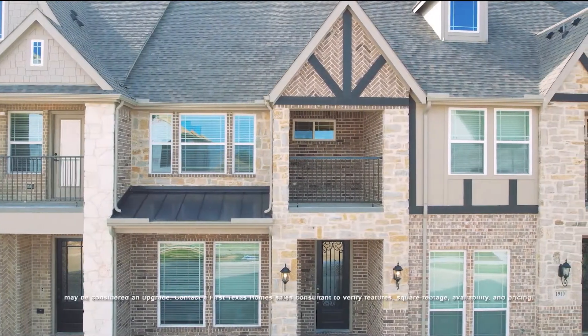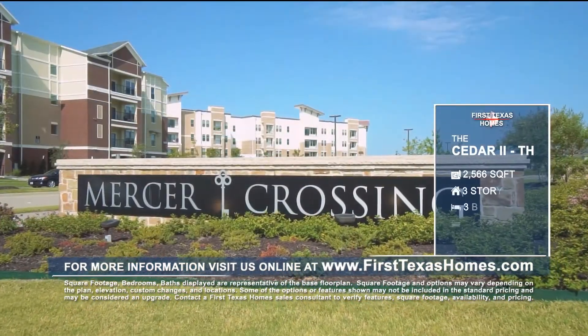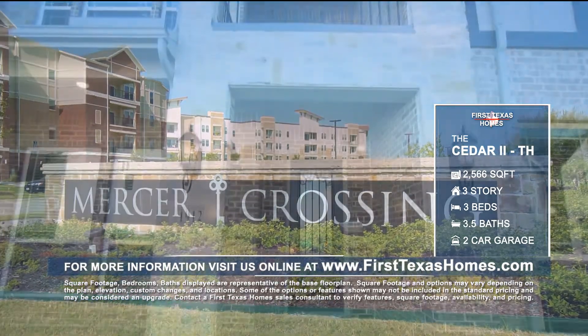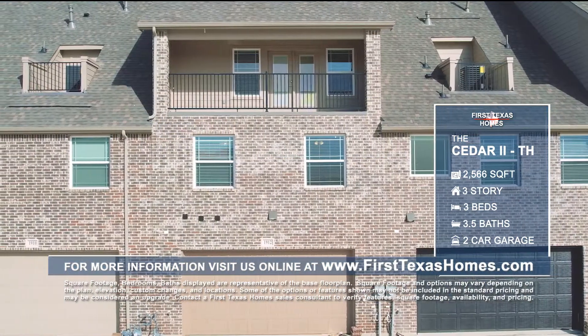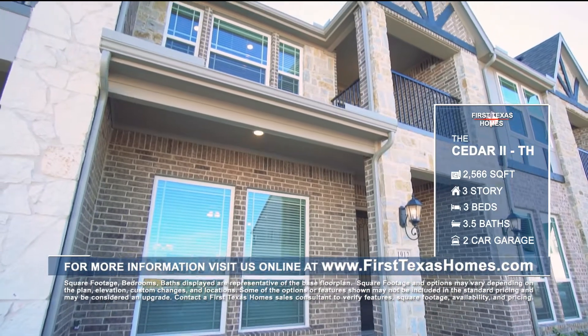This elegant Cedar II townhome floor plan from First Texas Homes is featured in the brand new community of Mercer Crossing Kensington Townhomes located in Farmers Branch, Texas. This unique three-story townhome features three bedrooms, three and a half baths, a two-car garage, and 2,566 square feet of luxury to suit your family's needs.